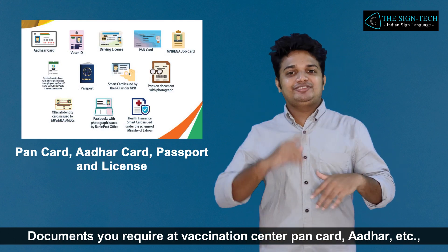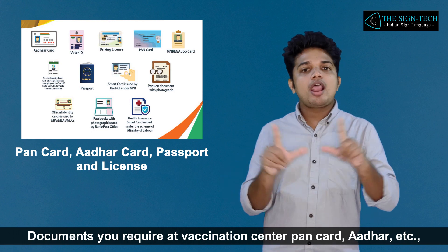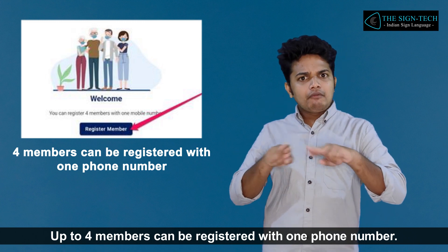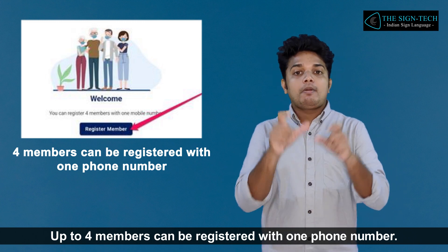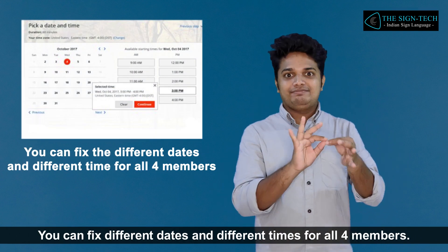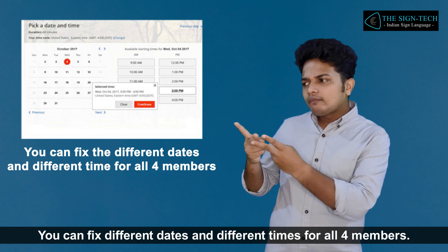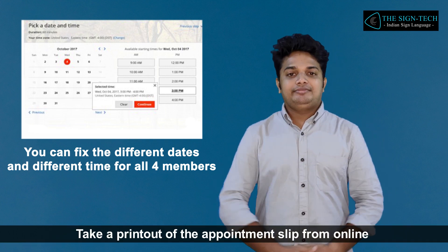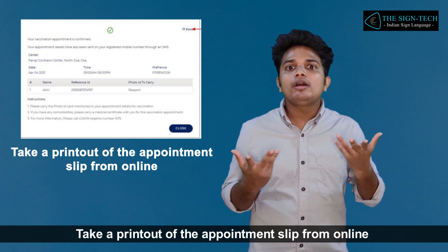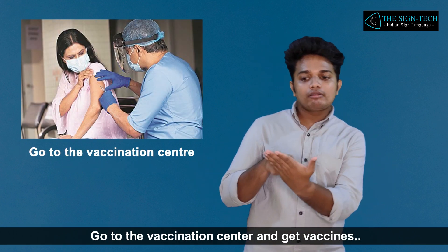Documents you require at the vaccination center include your PAN card, Aadhaar, etc. Up to four members can be registered with one phone number. You can fix different dates and different times for all four members. Take a printout of the appointment slip from online, then go to the vaccination center and get vaccinated.